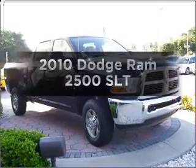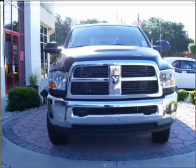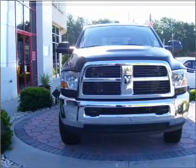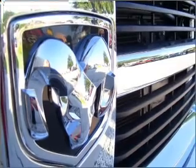Get noticed in this 2010 Dodge Ram 2500. If you're looking for a first rate auto, this one could be yours today. With a solid 6 cylinder engine that responds smoothly to its 6 speed automatic transmission.